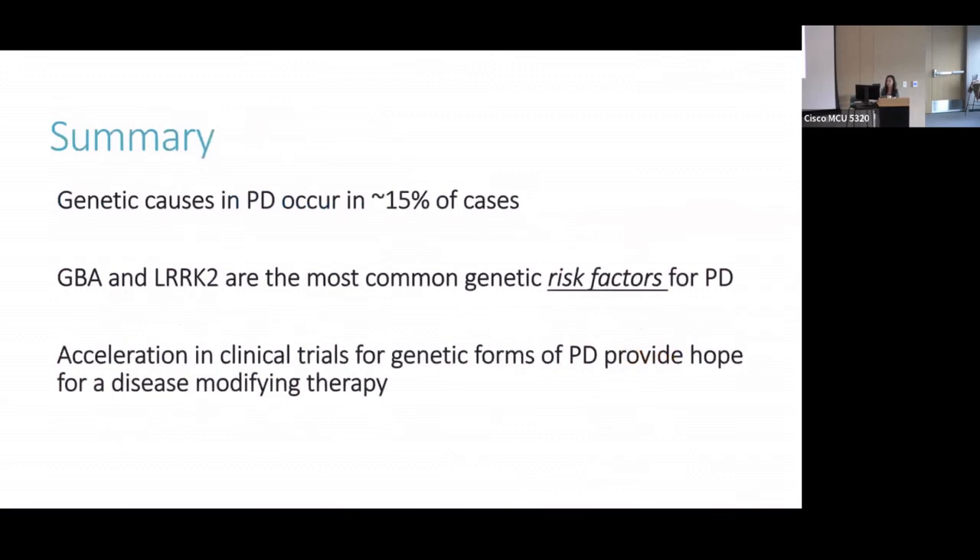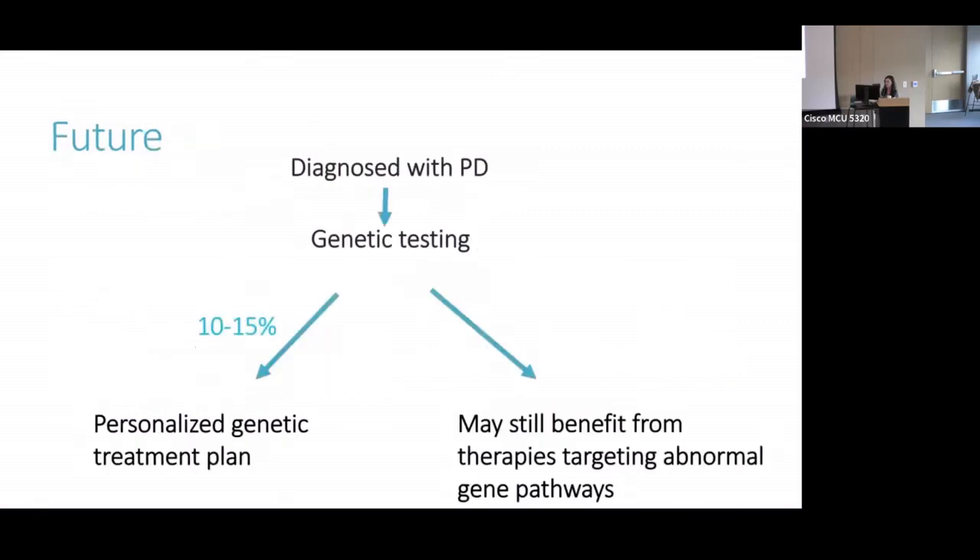In summary, genetic causes of PD occur in about 15% of cases, with GBA and LRRK2 being the most common genetic risk factors, and there's a huge acceleration in clinical trials for genetic forms of PD that provides hope for a disease-modifying therapy. The vision for the future is a world where someone diagnosed with Parkinson's immediately gets genetic testing, and the 10 to 15% of people who do have a genetic cause are offered a personalized genetic treatment plan. What's more, the 85 to 90% of people who don't have a genetic cause might also be able to benefit from therapies that target the abnormal gene pathway — and that's the hope that genetic testing provides for a future disease-modifying therapy for PD.